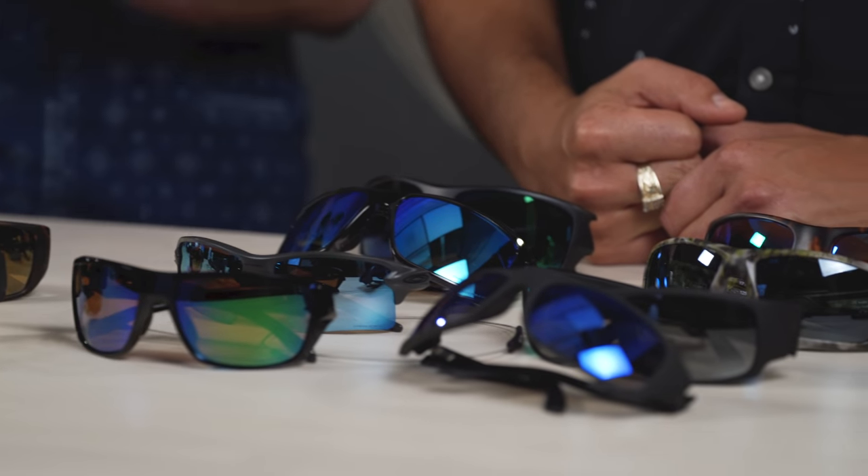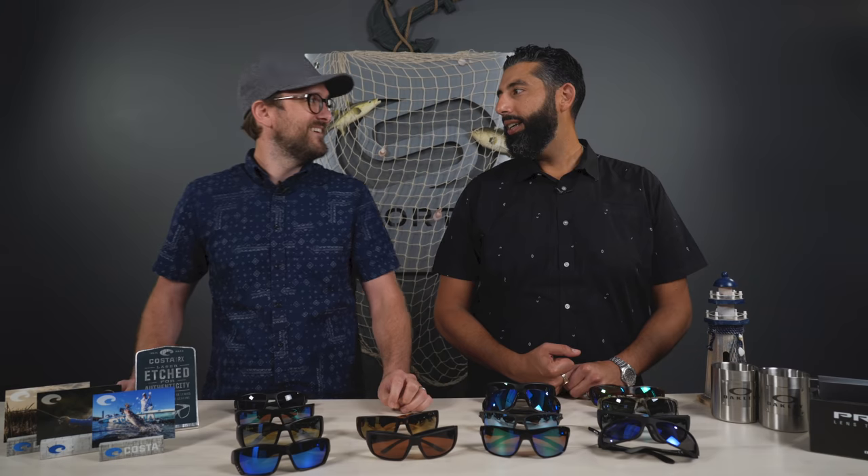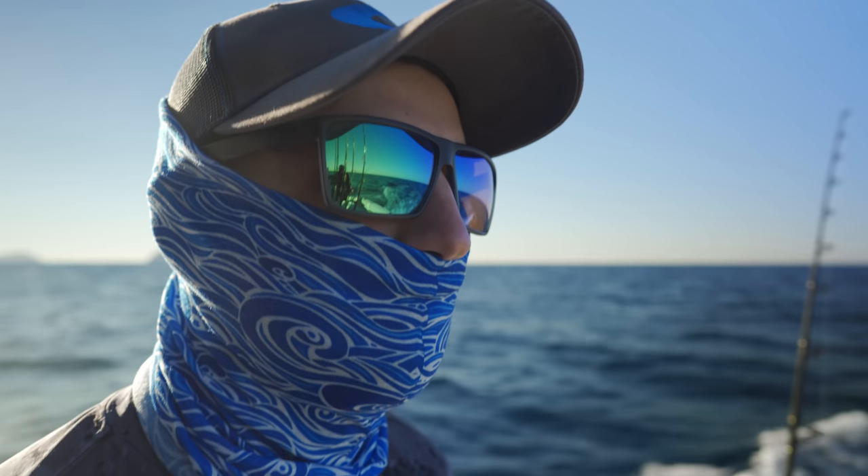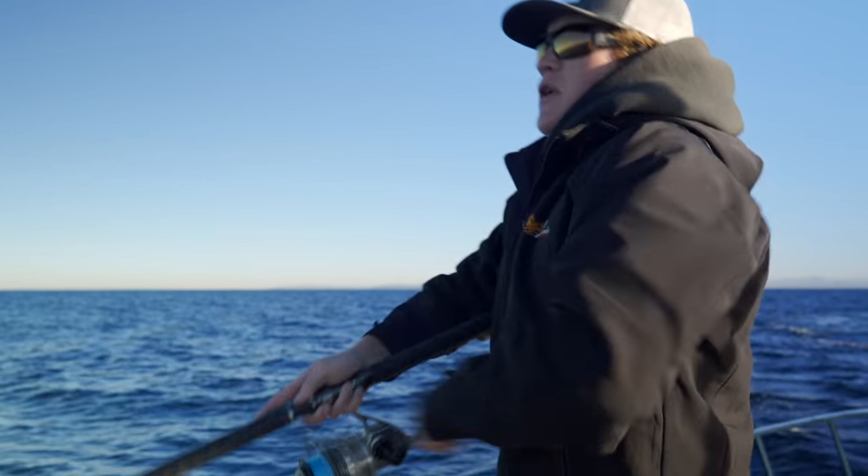We have a lot of frames on the table — the best fishing polarized sunglasses out there right now. If they're the best fishing polarized sunglasses, they've got to be polarized, they've got to have a lot of coverage, they've got to have really good lens technology, and they've got to be cool.